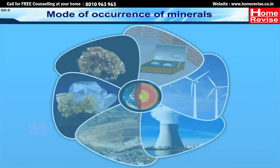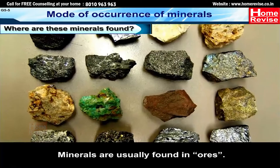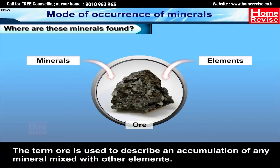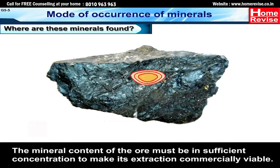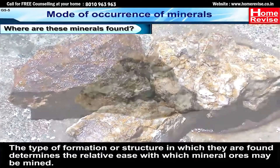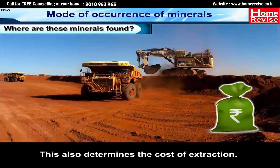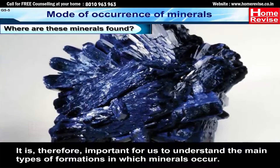Mode of occurrence of minerals. Where are these minerals found? Minerals are usually found in ores. The term ore is used to describe an accumulation of any mineral mixed with other elements. The mineral content of the ore must be in sufficient concentration to make its extraction commercially viable. The type of formation or structure in which they are found determines the relative ease with which mineral ores may be mined, and also determines the cost of extraction. It is therefore important to understand the main types of formations in which minerals occur.